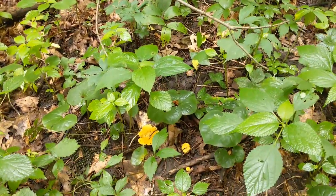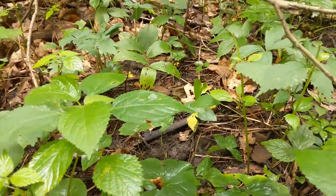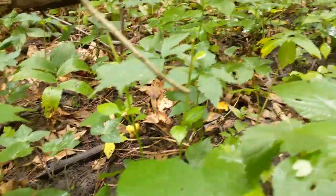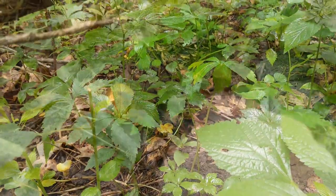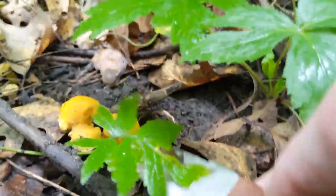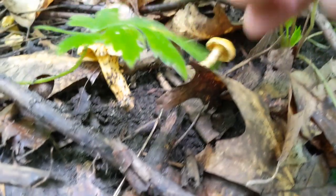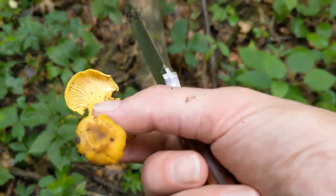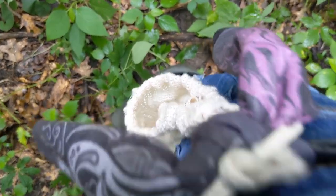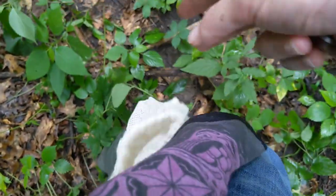Looks like we got one, two, three there, and over here — got one right there and a couple right there, a three-piece. Got a cloth bag tied off to my bandana — good way to keep your hands free. Drop them in.